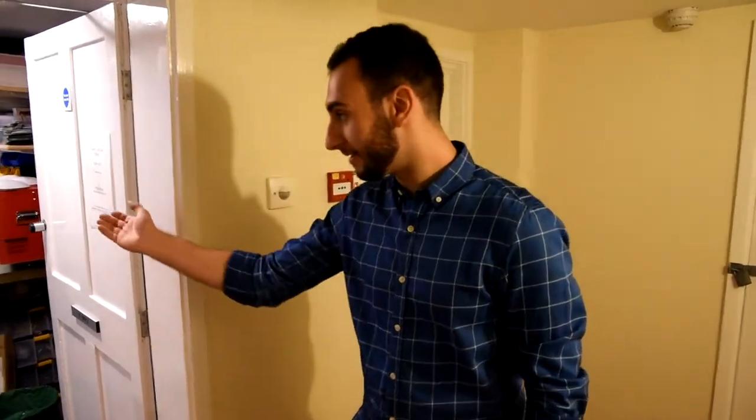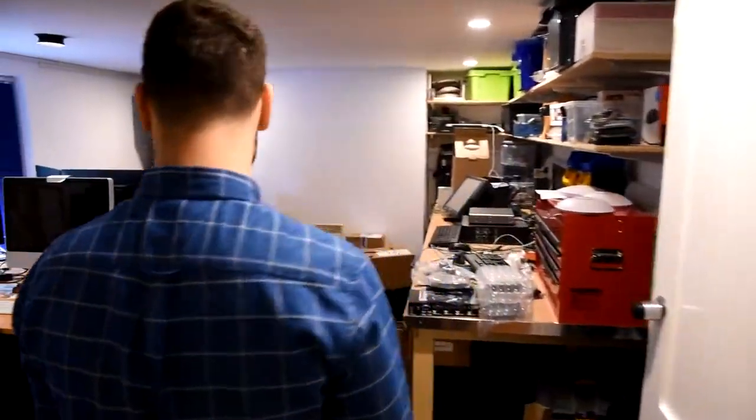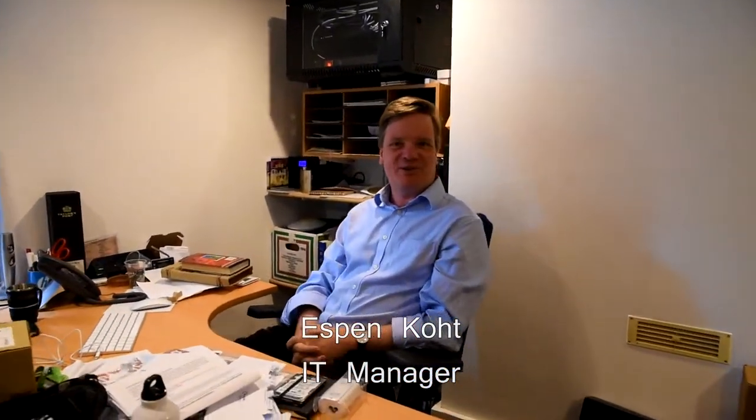And through here is the IT office. Hi, I'm Espen. I'm the IT manager for Darwin College. This is where we help all our members with IT questions. We have lots of access to lots of resources, so if you have a problem that we can't solve, we can usually point you in the right direction. Thank you. Welcome to Darwin.